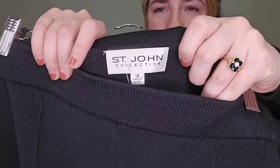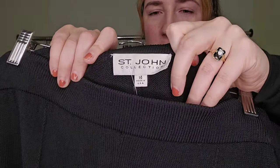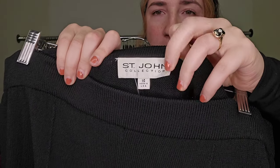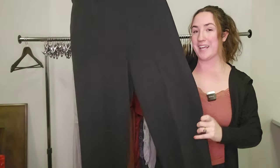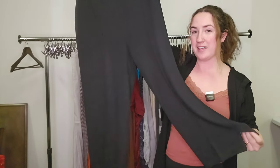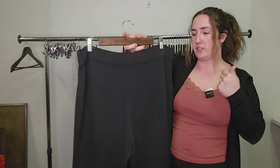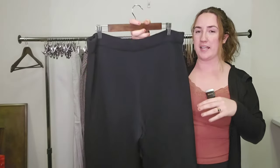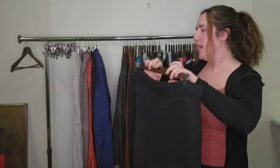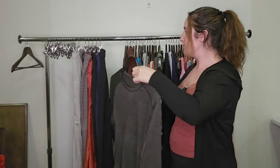This is another bolo — St. John in the Santana knit, which is their fabric that they're known for. These are a pair of size 14 wide leg crop pants in their Santana knit. So all those factors — large size, their core fabric that's popular, wide leg and crop — these are going to do well. I don't know the specific pricing, but I would say $50 plus. I grabbed a lot of these — I'm only going to show you one, but I found maybe five of them all next to each other on the rack.